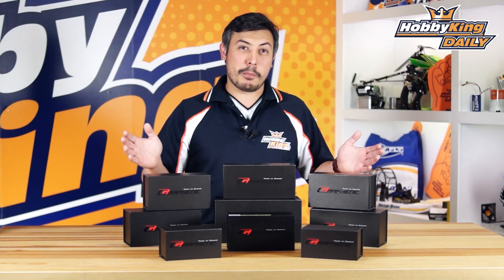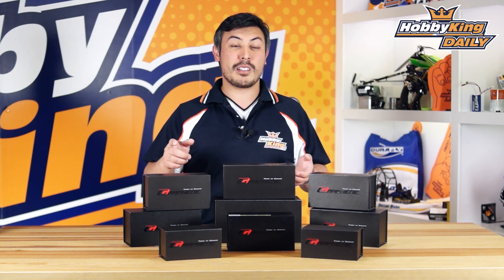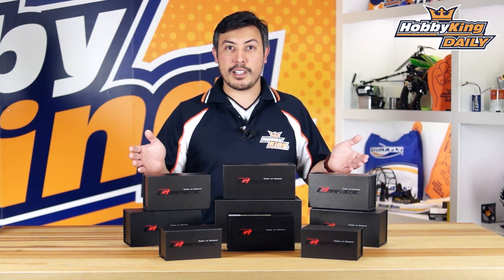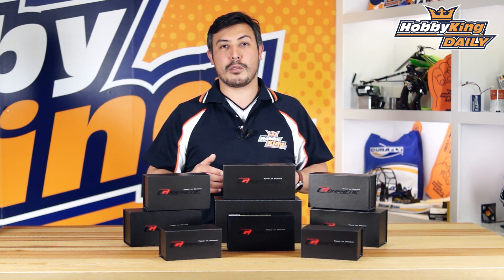These batteries are your high performance battery of the future. These graphene packs are going to give you power on demand — exactly what you're looking for in high C applications. For multi-rotor guys out there needing a super high C rating, this is going to give you maximum punch for the longest amount of time during the race, with a huge amount of burst capability.